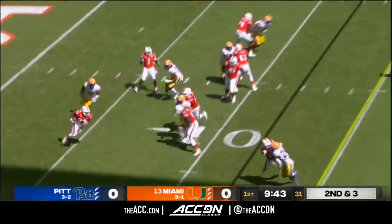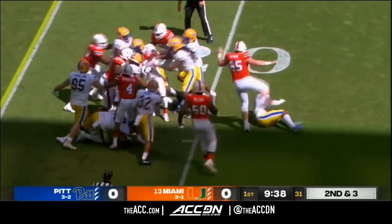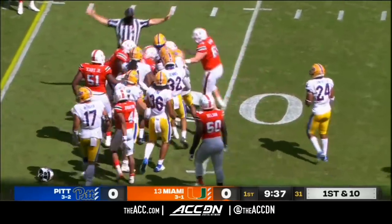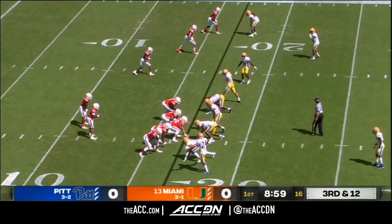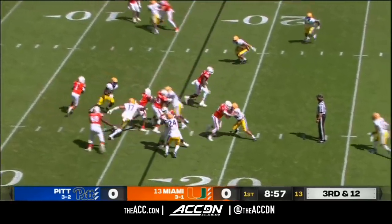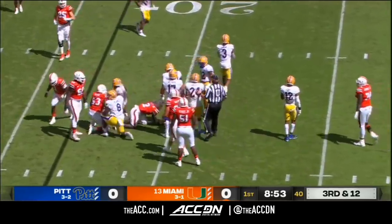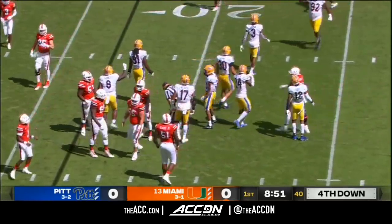Cameron Harris now in the backfield. Slips one tackle, gets the first down yardage, lowers his shoulder, and picks up a couple more as he fights for yards. Pitt brings just four. Miami tries to trick them up with the run play, and it doesn't work. Just two yards for Chaney, and it'll bring up fourth down — Miami will have to punt.